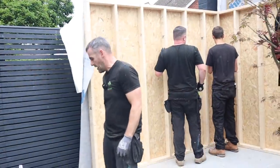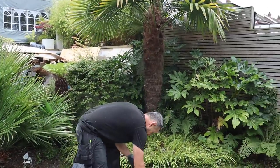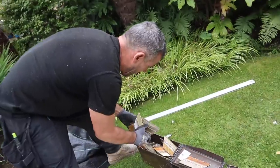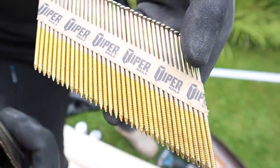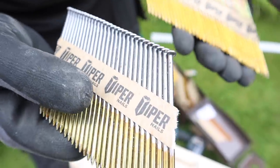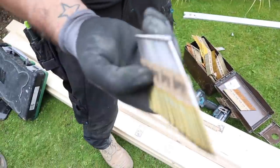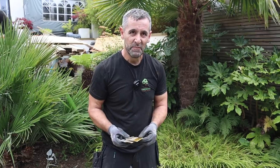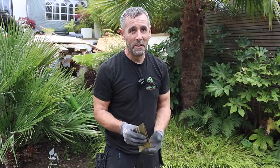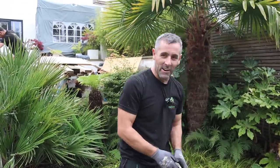Ring cut nails are no good in those nail guns. We've got two lots of nails — these have got little ring cuts on, circular annual rings — and these are smooth. The smooth ones fire all the way in on the Paslode IM350+; the ring cut ones end up sticking out and we have to nail them in manually. The smooth ones go straight in.